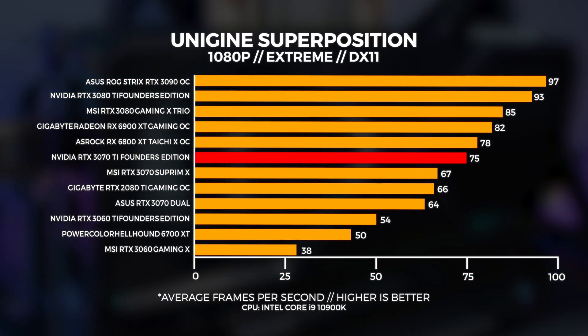Let's move on to Unigine Superposition. For these tests, we performed three tests in total: 4K optimized, 1080p extreme, and a custom 1440p preset with depth of field and motion blur turned off. We sometimes get comments about us using the stock OpenGL implementation versus DX11 — we're only comparing the out-of-the-box experience; the API does not matter, it's about the best-case scenario. With the 1080p extreme benchmark, which is highly GPU bound, we're seeing the 3070 Ti slightly outpace the 3070.